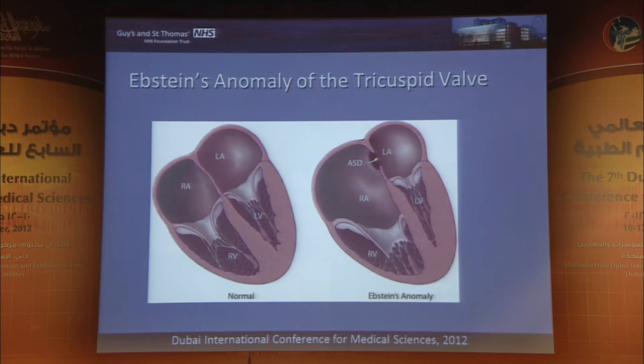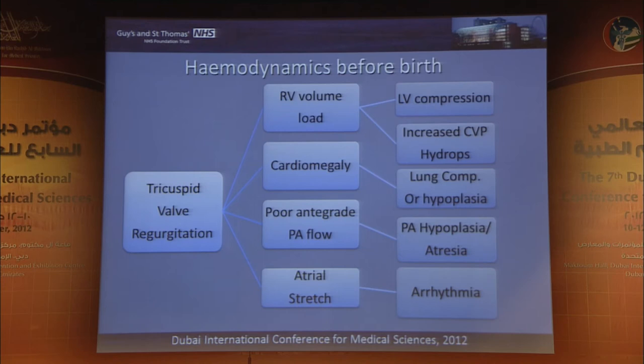Another good example of variability in prognosis is Ebstein's anomaly, where there is abnormal displacement of the tricuspid valve. This is a far from simple hemodynamic situation: we have problems of heart loading, cardiomegaly, which can lead to true compression or hypoplasia of the lungs, lack of antegrade flow into the pulmonary arteries, hypoplasia or even atresia of the pulmonary arteries, stretching of the atriums and accessory electrical pathways with the potential for arrhythmia — quite complicated hemodynamic implications.